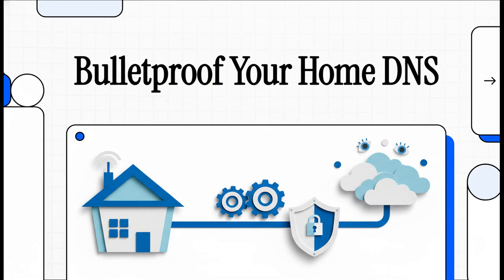Let's talk about your home network. Today we're going to go deep on how to make it practically bulletproof. We're aiming for ultimate reliability and privacy by fixing one of the most common but overlooked points of failure.